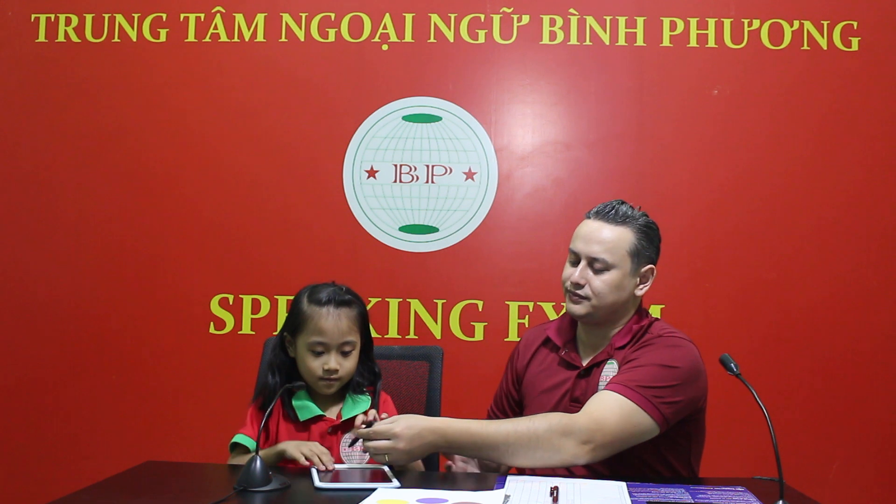I want you to write down. Write down letter F. That's correct. Write down letter G. Correct. Good job. Write down number eight. Number eight. Correct. Thank you very much. No more writing, but we're going to spell.